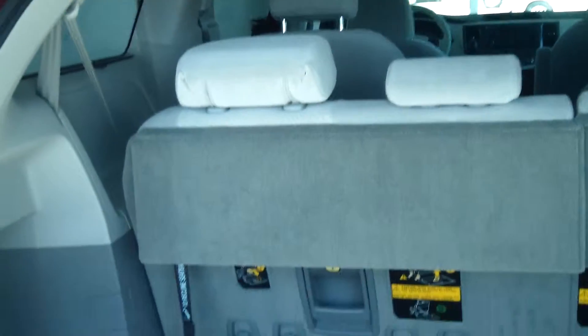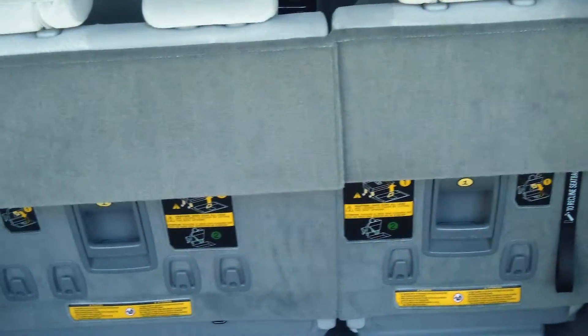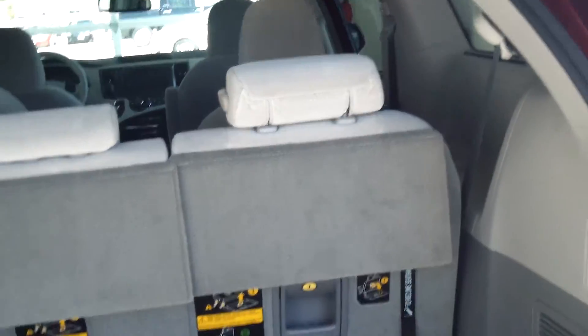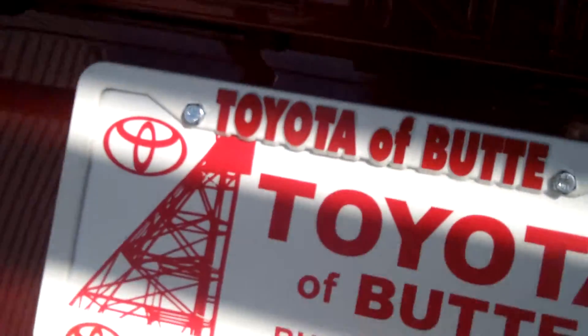Fold down the third row seating and you have tons of storage from the second row to the back hatch, but you also have that option for third row seating if you need it.